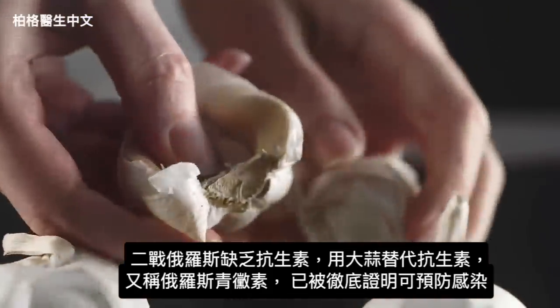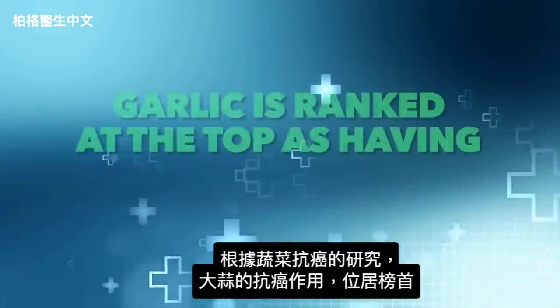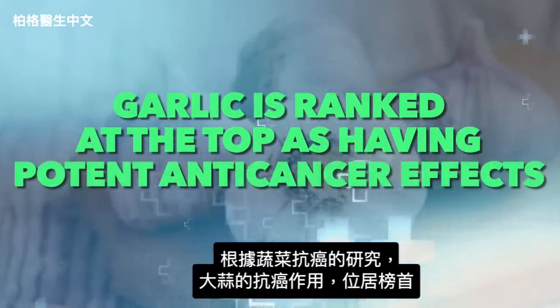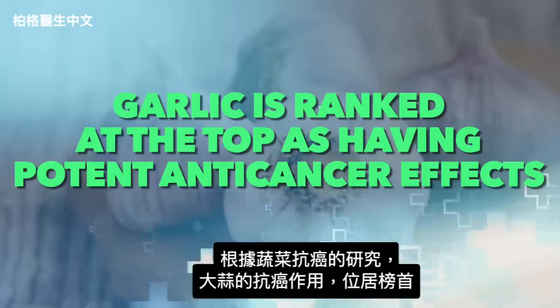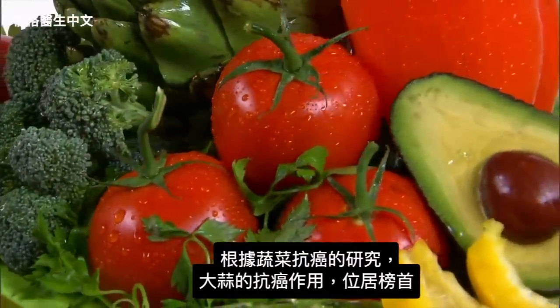Garlic has been thoroughly proven as a therapy to prevent infection, and one of the big benefits is ranked at the top as having potent anti-cancer effects. This data was from the Designer Food Project, where they were studying the effects of cancer prevention from vegetables.